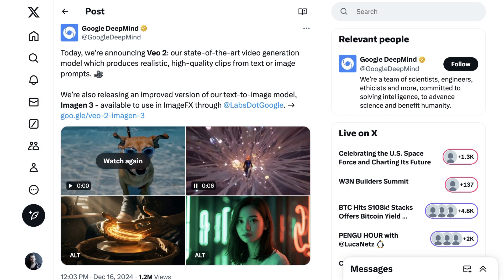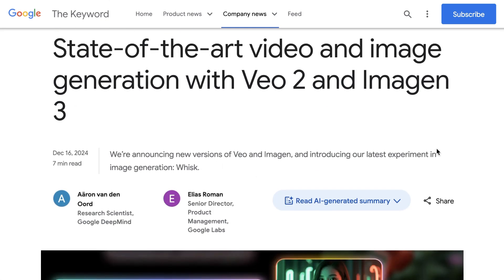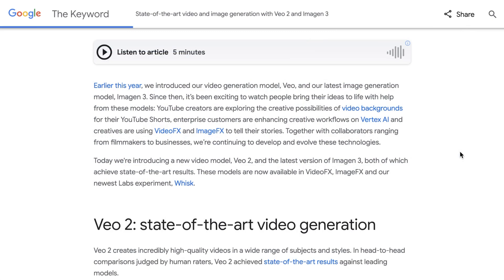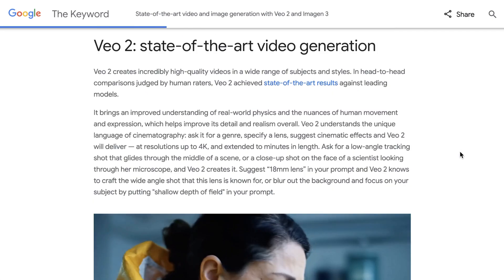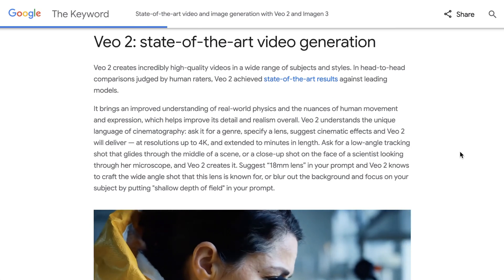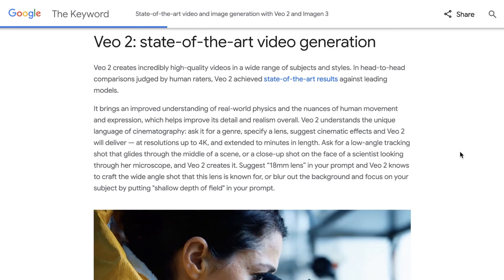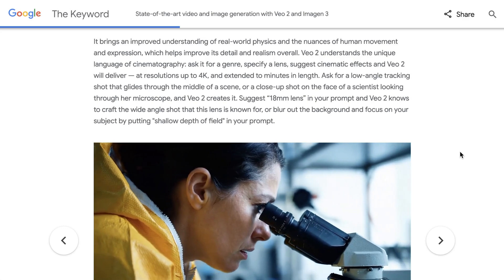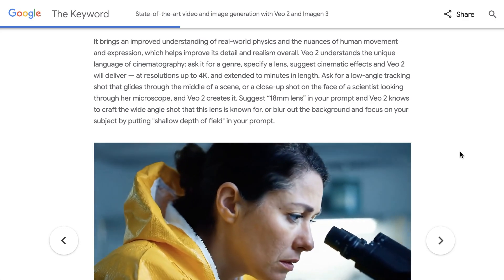What is included in this announcement? First, it's both VO2 and ImageN3 — so it's not just their video generation model, but also their image generation model, although our focus will be on video generation. VO2 can produce two-minute clips at resolutions up to 4K. That's four times the maximum resolution of Sora and six times the duration, with both being industry-leading for a consumer-facing model.